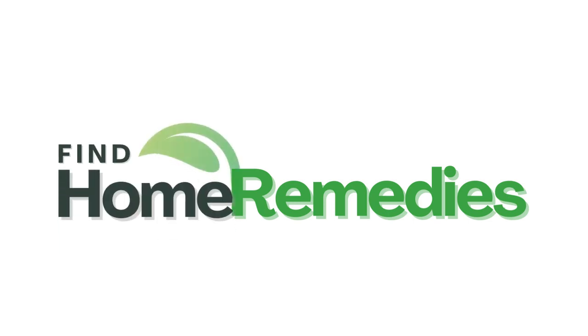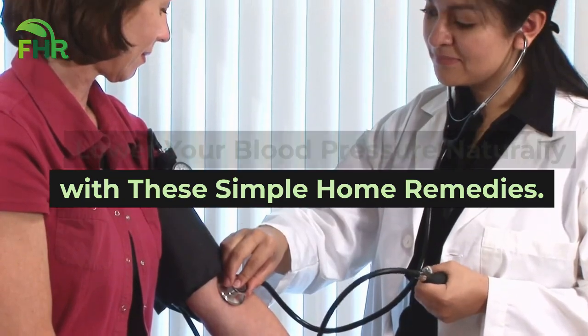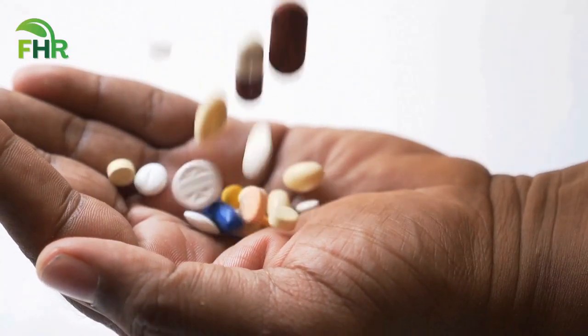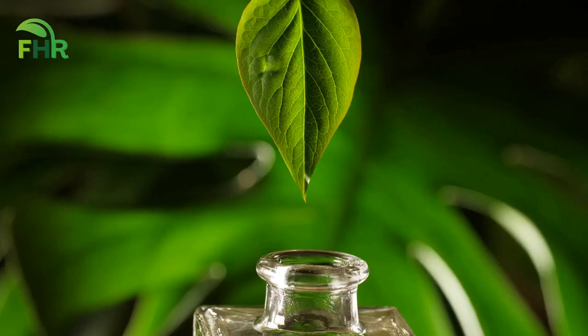Welcome to Find Home Remedies. Lower your blood pressure naturally with these simple home remedies. Are you tired of taking countless medications to control your high blood pressure? Are you looking for a more natural way to lower your blood pressure successfully?